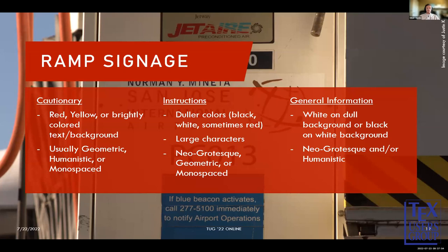Now looking at ramp signage — unlike taxiway signage with FAA-defined categories, I've created my own three categories: cautionary, instructions, and general information. Cautionary signs tend to use reds, yellows, and bright colors, with font characteristics that are geometric, humanistic, or monospaced. Instructional signs appear in duller colors — blacks and whites — sometimes highlighted in red, and use larger characters that are more visible; fonts include geometric, monospaced, and neo-grotesque. General information signs are typically white on a dull background or black on white, and don't need to pop out at you — these are usually neo-grotesque or humanistic in style.